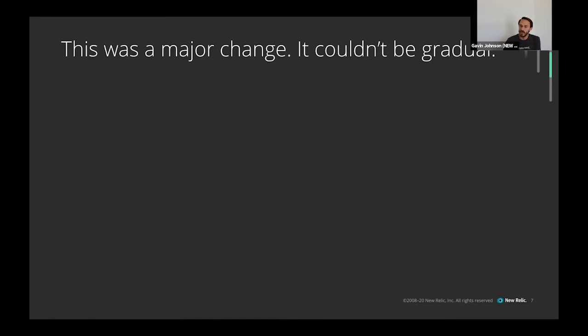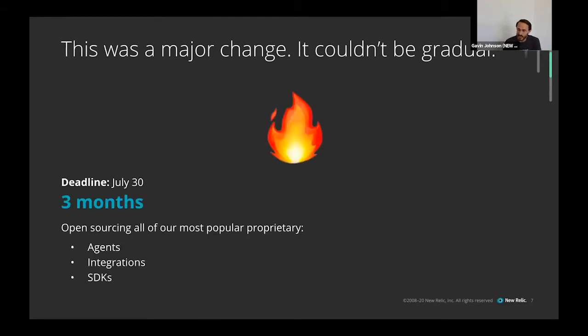That's why the July 30th date was set. They decided this couldn't be a slow thing — it needed to happen quickly, or the transition from private and proprietary to open source was going to be painful. That three-month deadline was set to light a fire under the team. In that window, the work to be done was open sourcing all of our most popular proprietary agents, integrations, and SDKs.